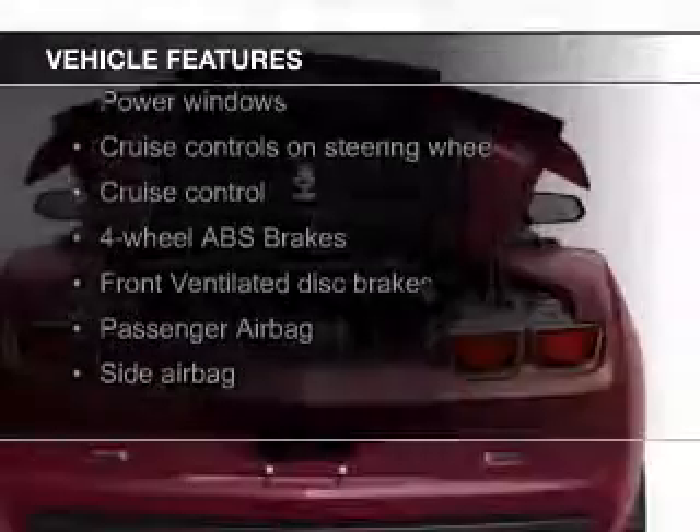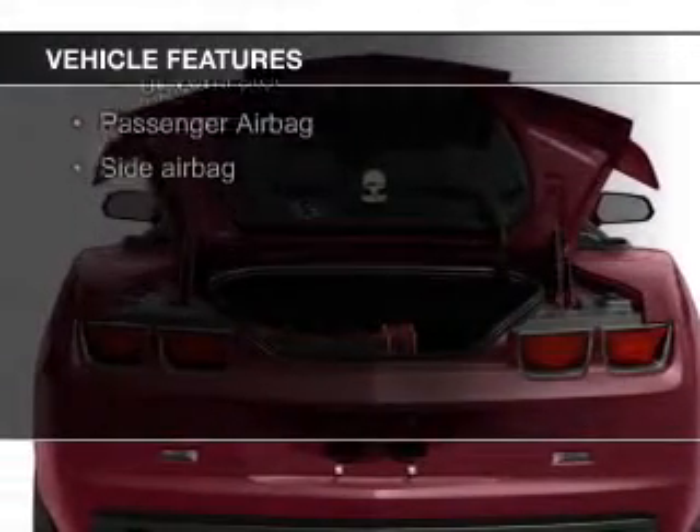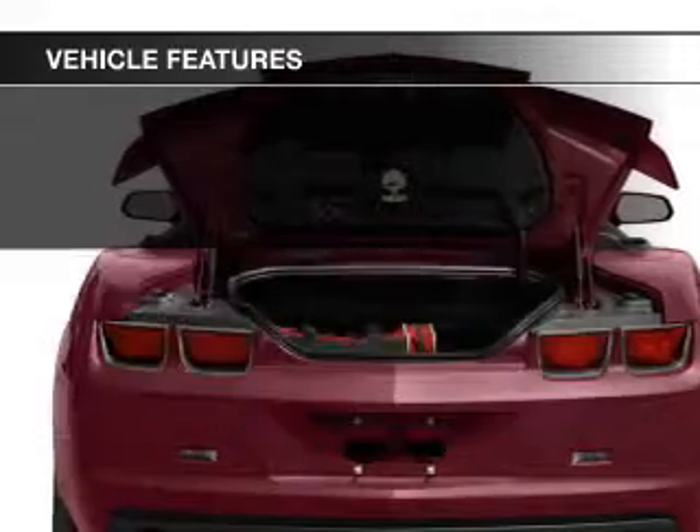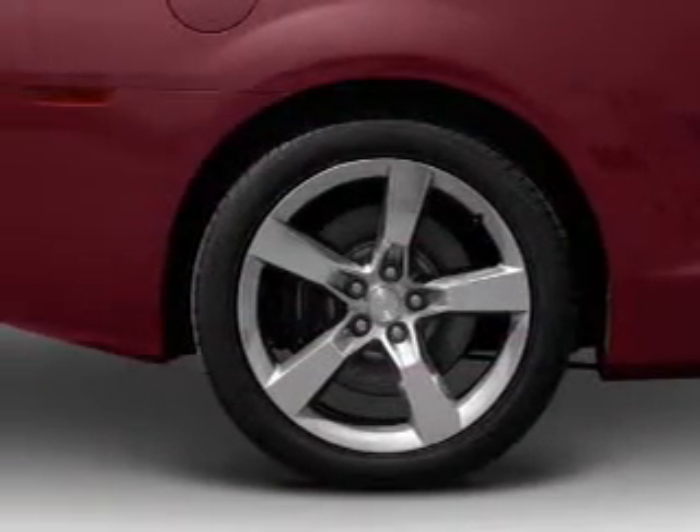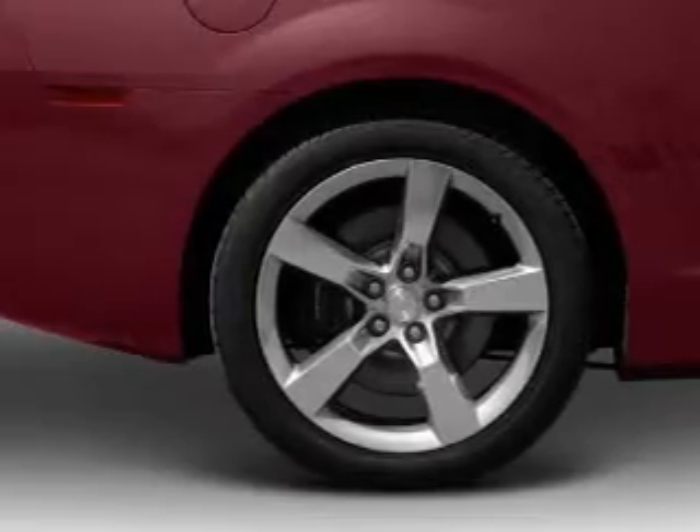The features include a power convertible top, electric trunk, leather seats, heated seats, Bluetooth connectivity, Sirius XM satellite radio, digital audio input, remote start, steering wheel controls, and aluminum rims.